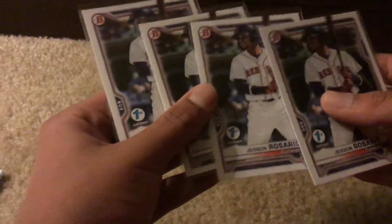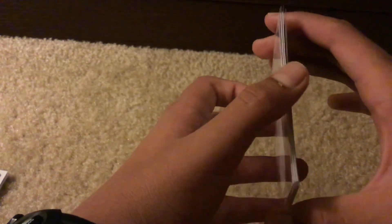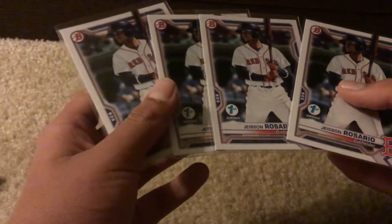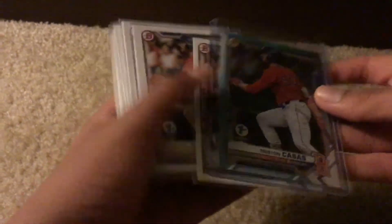I think he was probably part of the Yasiel Puig trade. And then Jason Rosario — four of these. He's the guy the Red Sox got from the Padres along with Hudson Potts. There are four first editions of him. And finally, five CJ Chatham first editions. Really cool that I got these cards, because there's no way I was going to open a pack of these — they're super expensive.